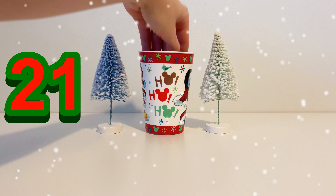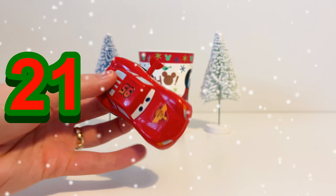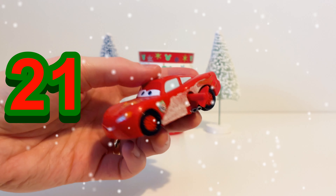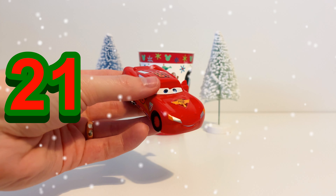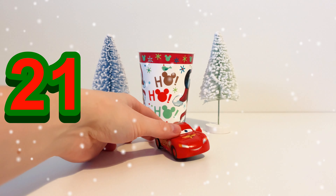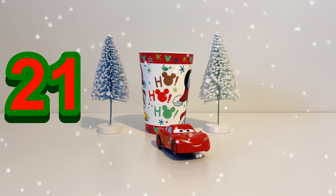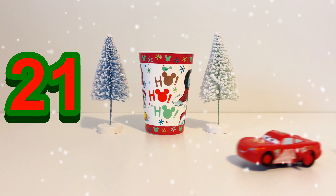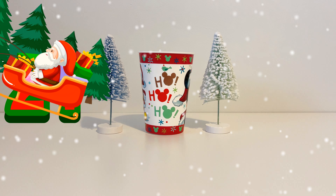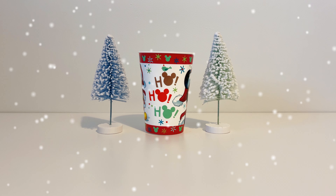Next up it's day 21. It's Lightning McQueen from the film Cars. He's got a red body and the number 95 on his side and on his top. Lightning McQueen can go really really fast because he's a racing car — let's see how fast he can go. There he goes!